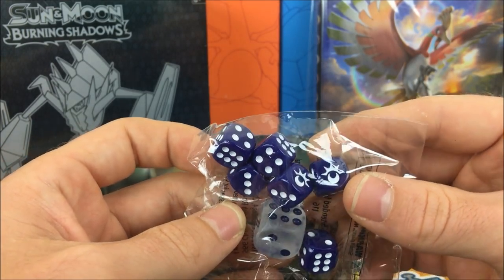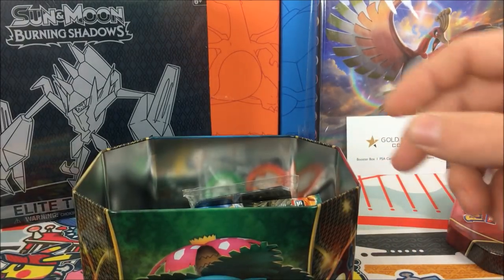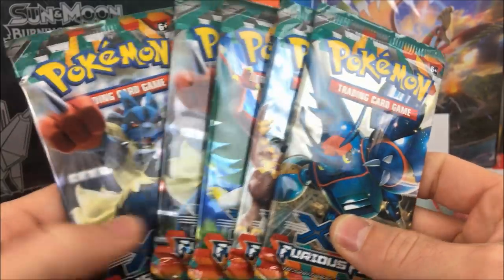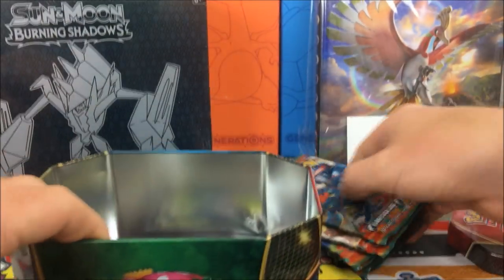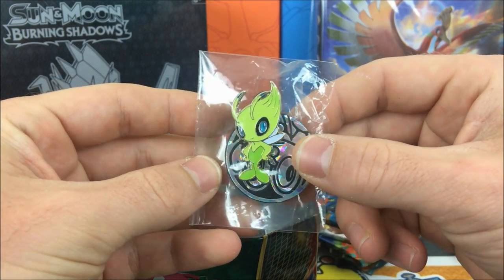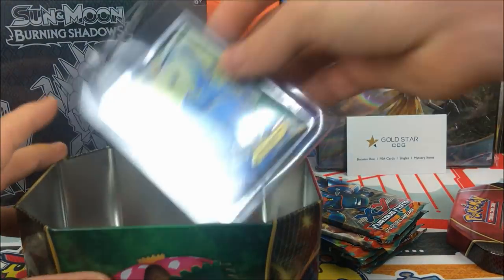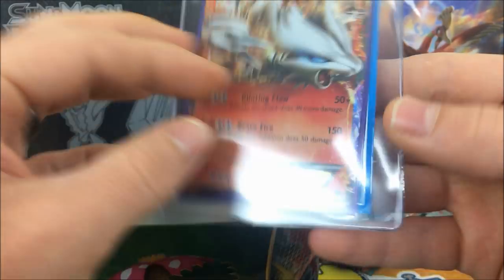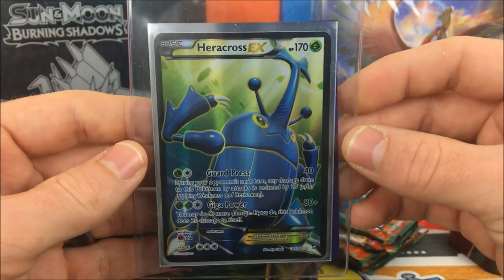We have some more dice — this looks like it's from a Lunala or Guardians Rising Elite Trainer Box. We have some damage burn counters and GX markers. We get some booster packs as well — six packs of XY Furious Fists. Very nice, I was not expecting there to be any packs in there. We got this neat bag with a Celebi pen and two Froakie coins. And we have a Full Art Heracross EX from Furious Fist — very awesome — and a Reshiram EX. Did not expect there to be something else. These are so worth the value.